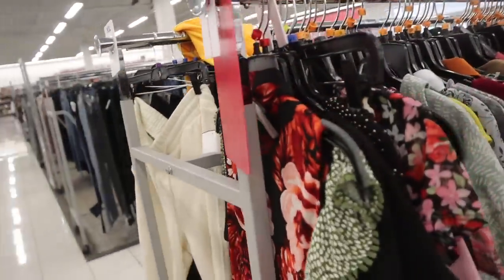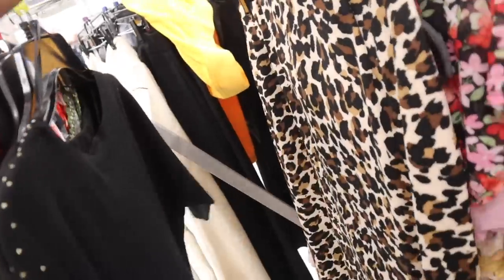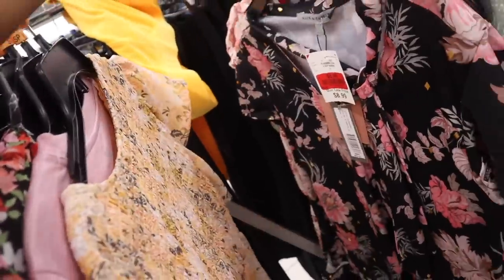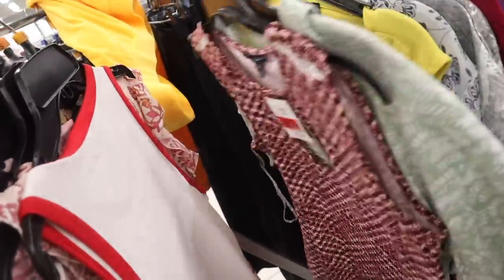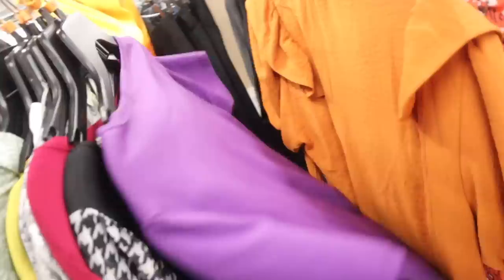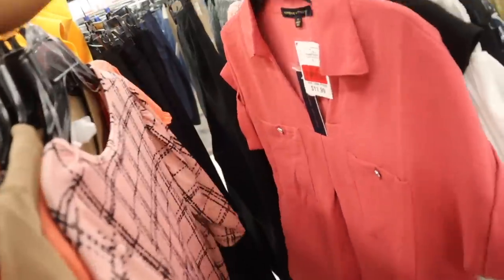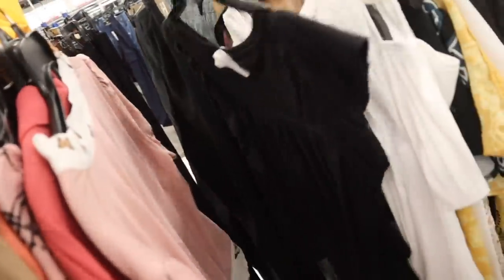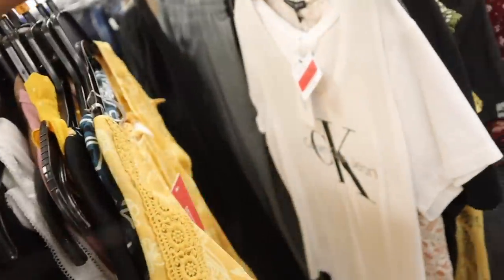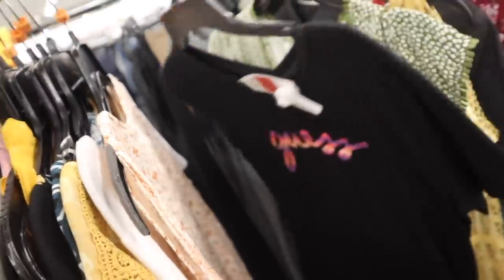Whenever it comes to clearance they usually have like higher-end brands — Michael Kors, Guess, Steve Madden. Calvin Klein tops for $11, Guess top for $11.